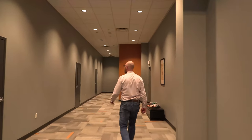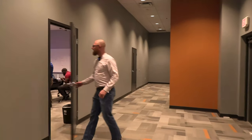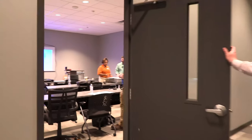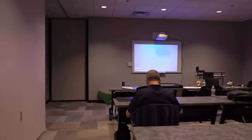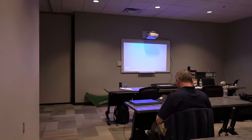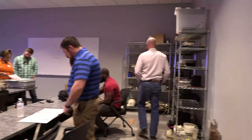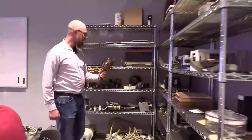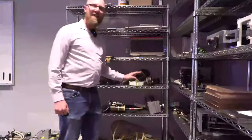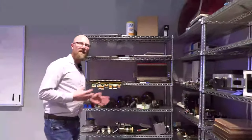We're going to the second classroom — the bigger of the two, the one Ben usually trains out of. You can see some boards, presentations, a few students, and one of the instructors. Look at all the training aids in the corner — X-ray tubes and more. Ben uses these training aids to present to students so he can fully explain the details of all the parts and the inner workings.